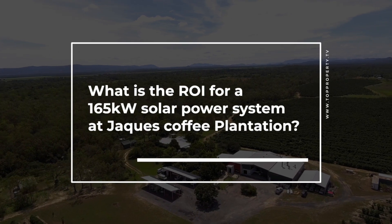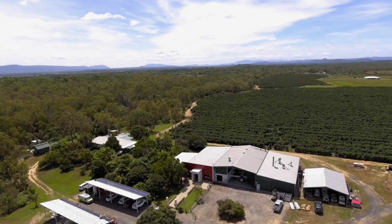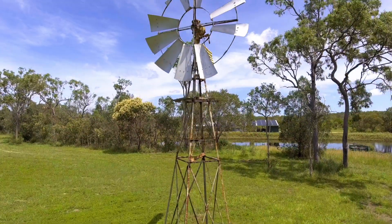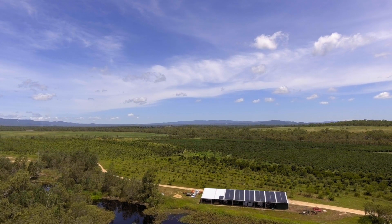So the brief was, stage one was to do the 85 kilowatts replacing 44, so he wanted a panel that could maximize his return. Being that Mareeba is an hour west of Cairns, it does get quite hot there and they're really worried about the temperature efficiency. He knew all about that, so that was a pretty easy brief for us to fulfill.